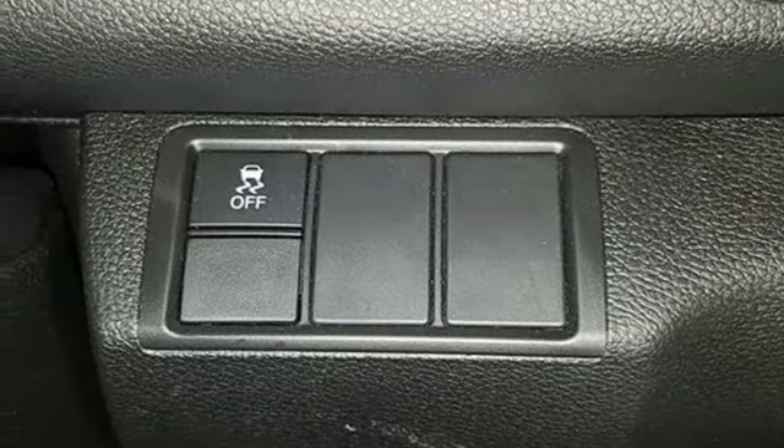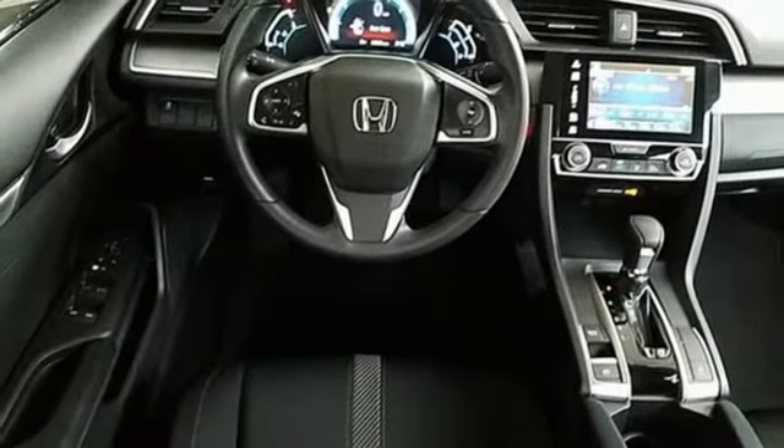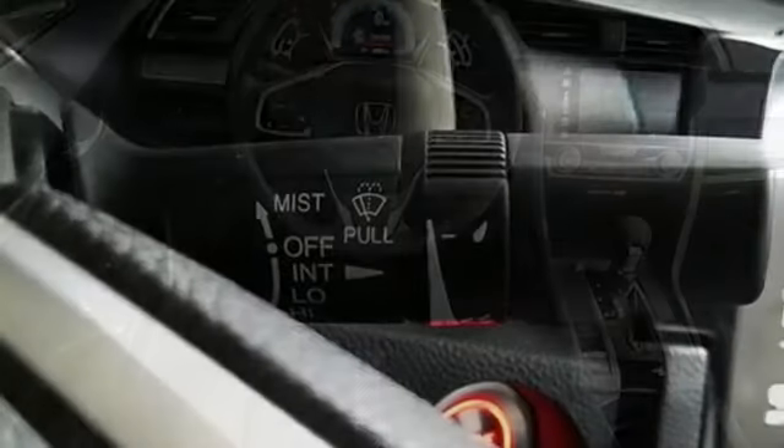Express open and closed sliding and tilting sunroof, gas pressurized shocks, and in-line four-cylinder engine.